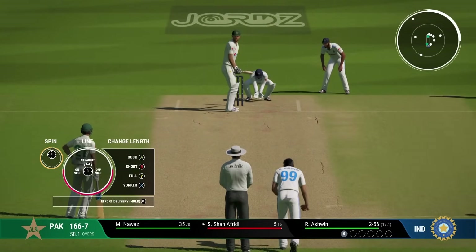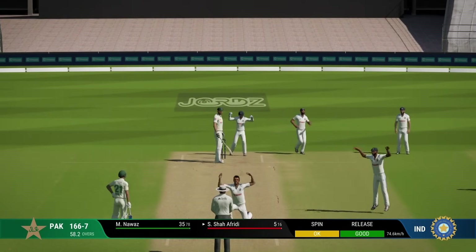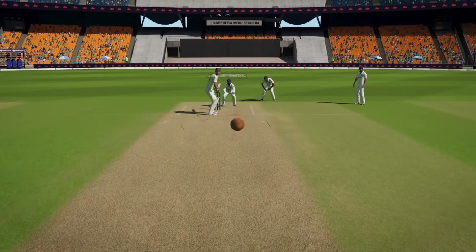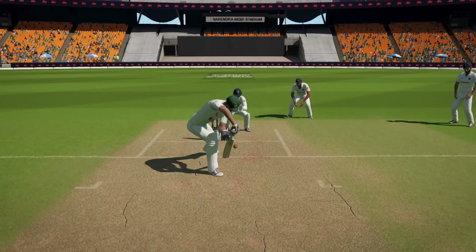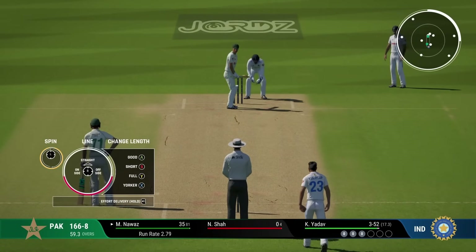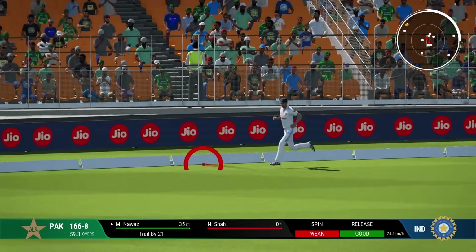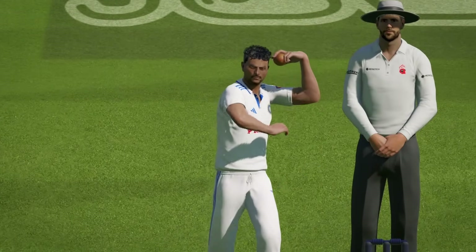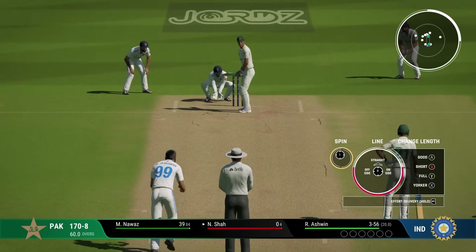Edged - that is almost the perfect spinner's dismissal to a left-hander. Nicely tossed up, drifts in, pitches, turns, the batsman tries to defend, gets the outside edge and a somewhat normal catch there by the wicket-keeper. Just perfect - wicket number eight gone. We are just probably minutes away. Pakistan trailing by 15 - 170 for eight.